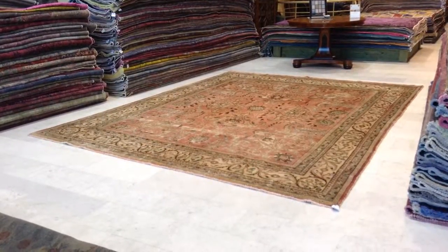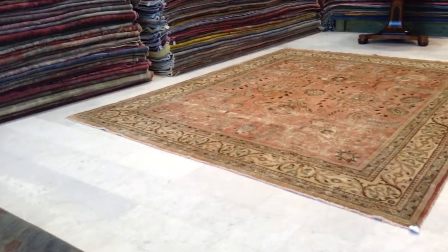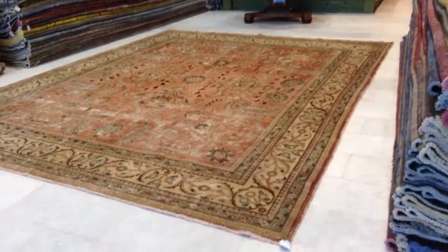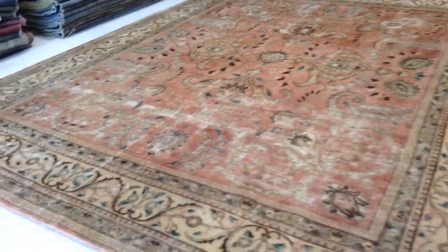This is vintage carpet 6387. It's a handmade Persian vintage carpet in our stonewashed range. By that we mean that no colors have been added to this carpet — we find them beautiful as they are.